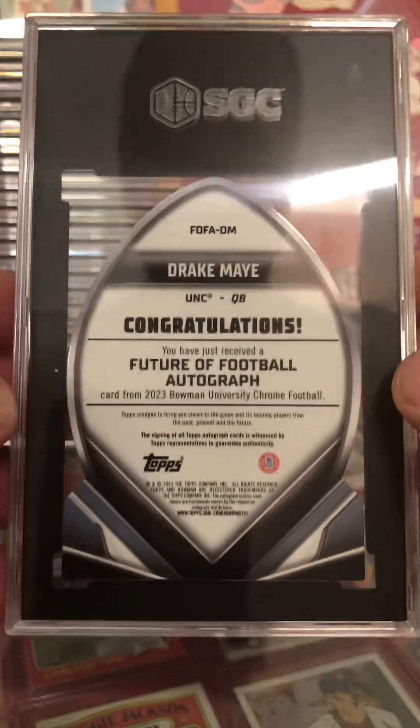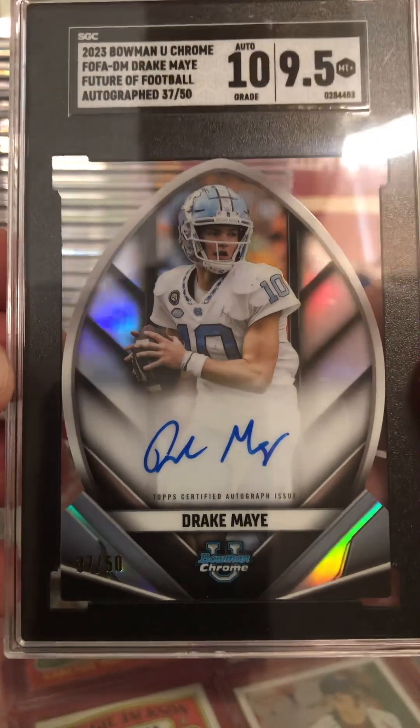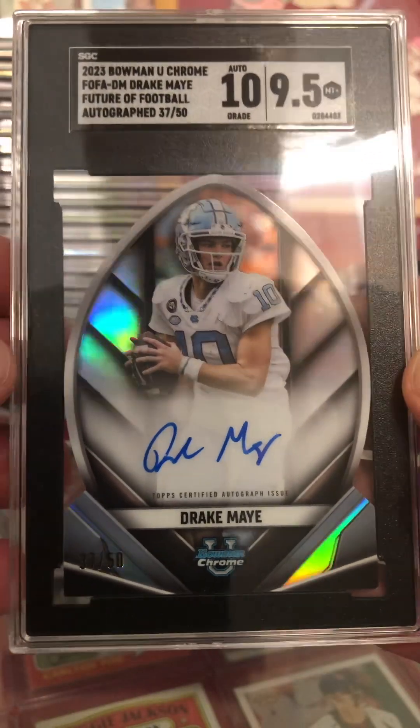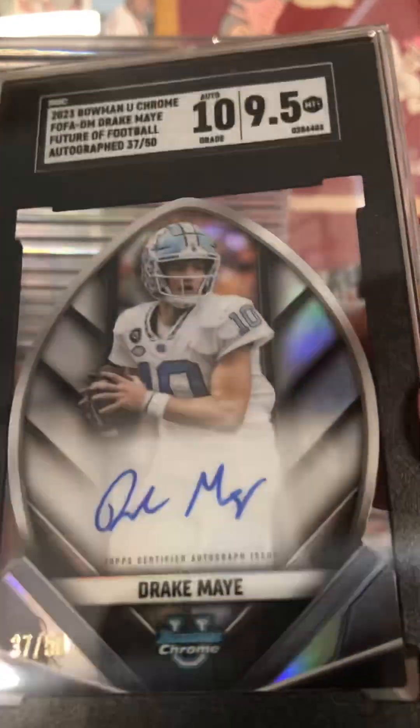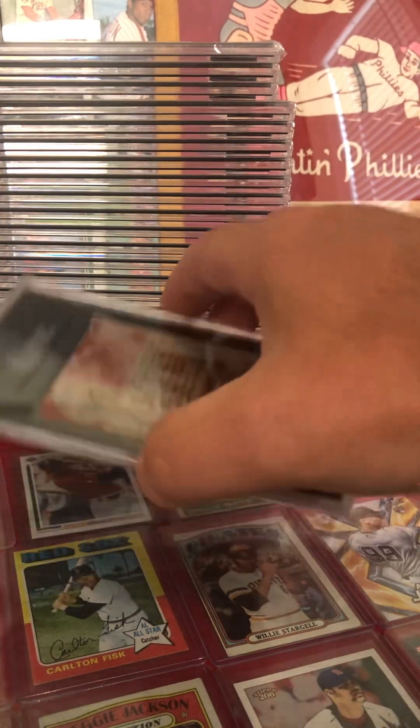Next up, got a Bowman Drake May die cut auto. That's nice right there, ladies and gentlemen. I love it. Out of 50 on the Drake May own card die cut autograph. Hoping that works out good.